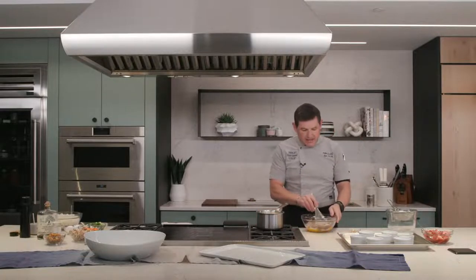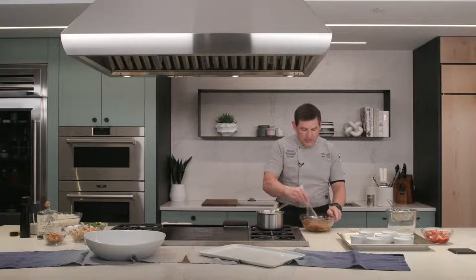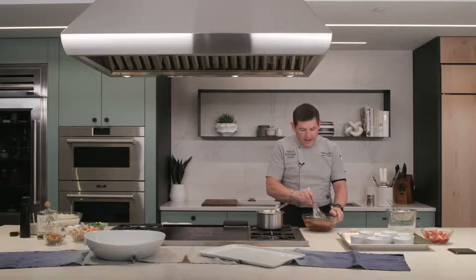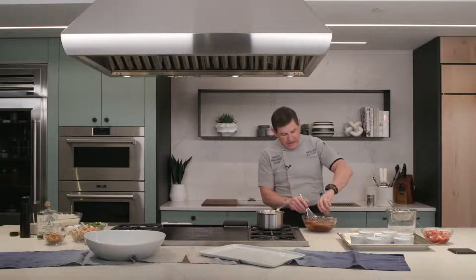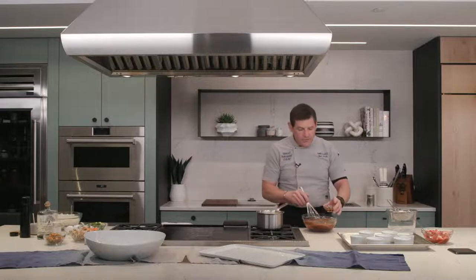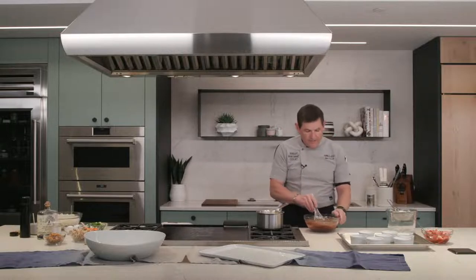One of the beauties of the convection steam oven is that you don't have to preheat it — particularly when you're cooking with steam, there is no need to preheat. The steam is produced instantaneously so you can go right ahead and cook. We're going to add to our chocolate a little bit of vanilla extract and whatever liqueur you like — I'm going to add a little Grand Marnier. I love the combination of chocolate and orange.